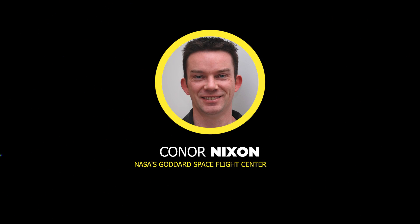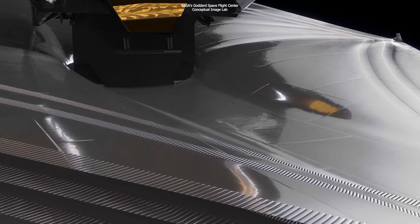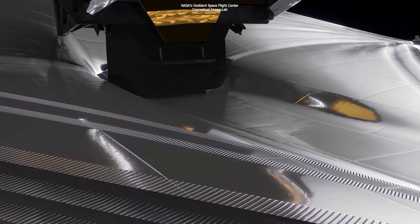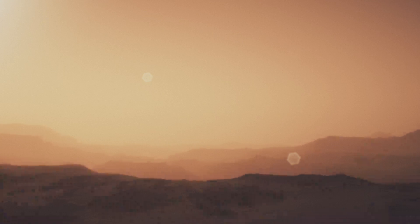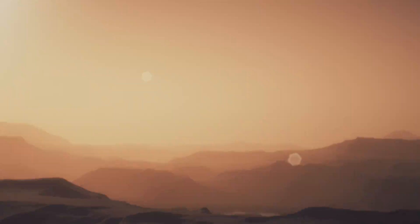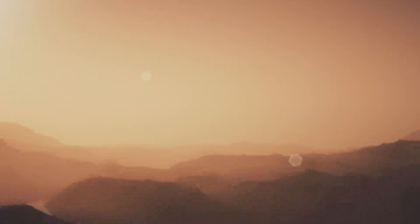Astronomer Connor Nixon from NASA's Goddard Space Flight Center planned for Webb to spend a total of 15 hours of its first year studying Titan. Nixon's team was specifically interested in studying the moon's atmosphere, mapping the distribution of the haze, and identifying new gases.